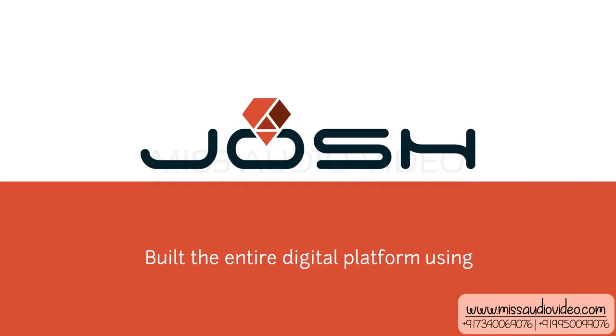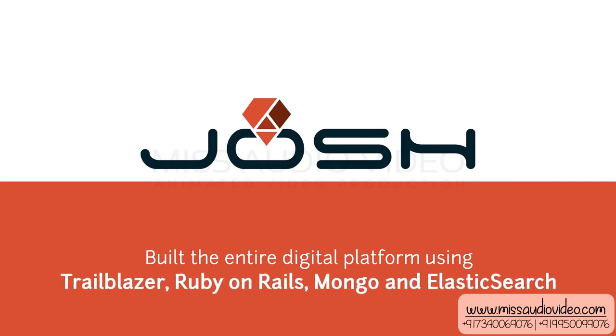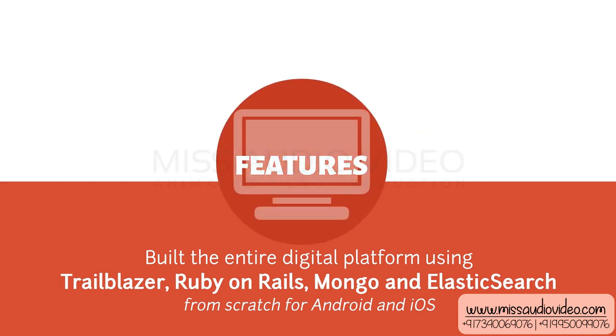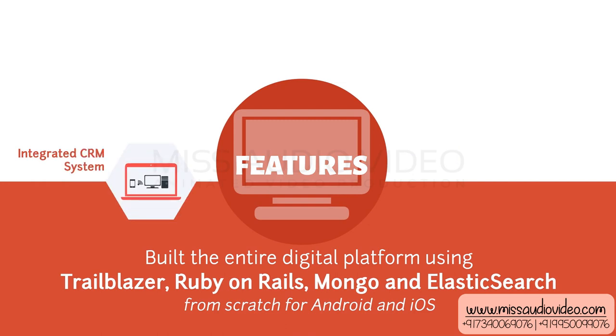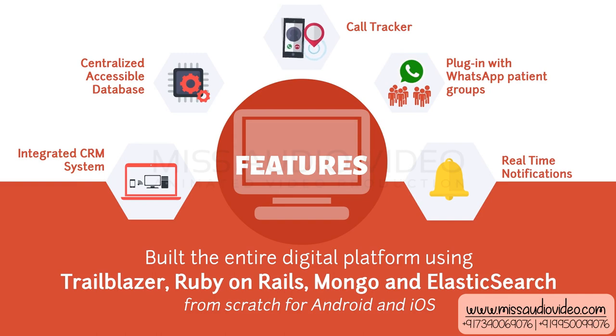Josh built the entire digital platform using Trailblazer, Ruby on Rails, Mongo, and Elasticsearch from scratch for Android and iOS, with features including an integrated CRM system, centralized accessible database, call tracker, plug-in with WhatsApp patient groups, and real-time notifications.